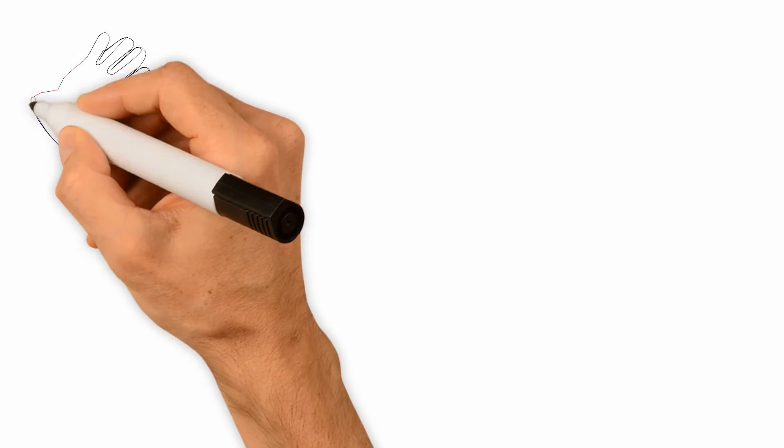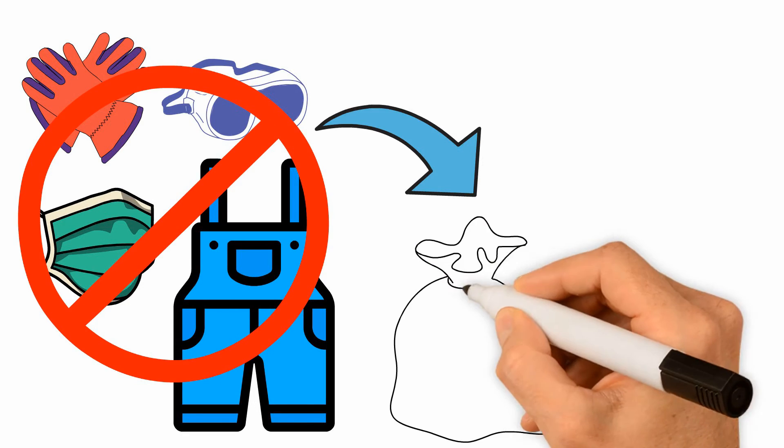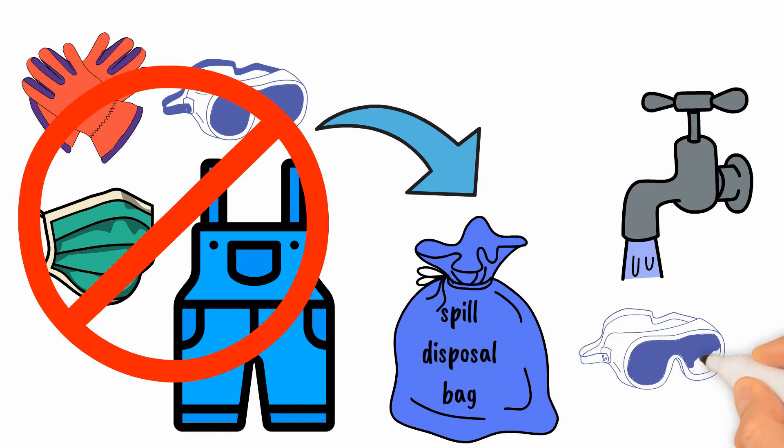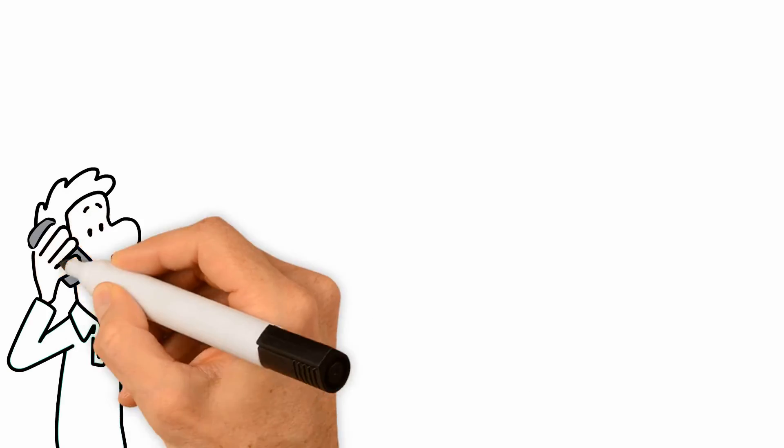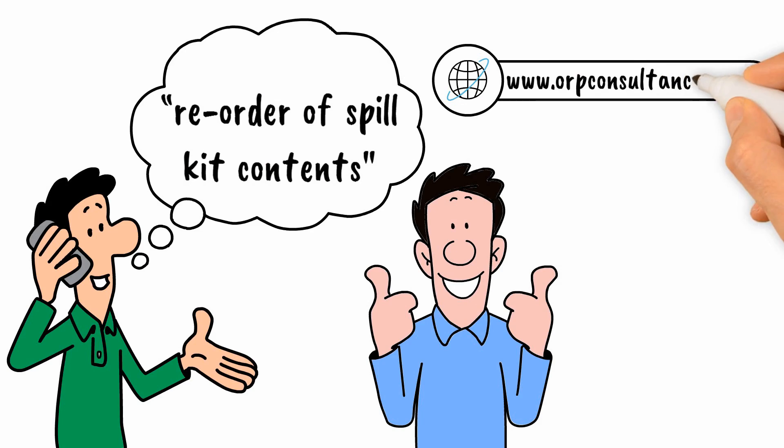Remove chemical gloves, eye protection, respiratory protection, and coverall and put them in spill disposal bag. Wash the eye protection glasses. Then order restock of spill kit. Visit www.awpconsultancy.com.au